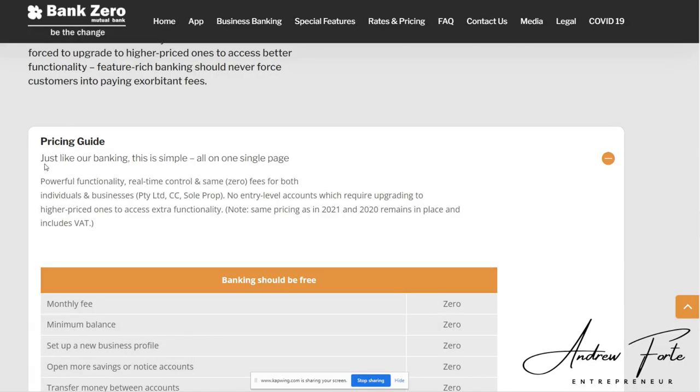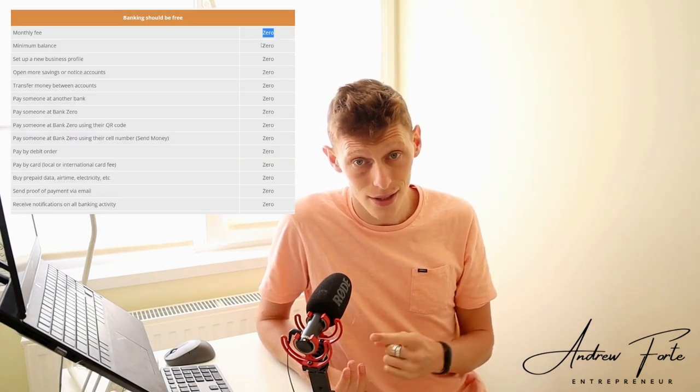The important thing to note is that I don't know if there are any other free business bank accounts out there. A lot of banks offer a sole proprietorship free bank account, which is sort of just like a personal account that's free, but they call it a business account. What I'm talking about today is an account for a PTY limited with shareholders — a private company. Bank Zero does have an offering for private companies for a free bank account.